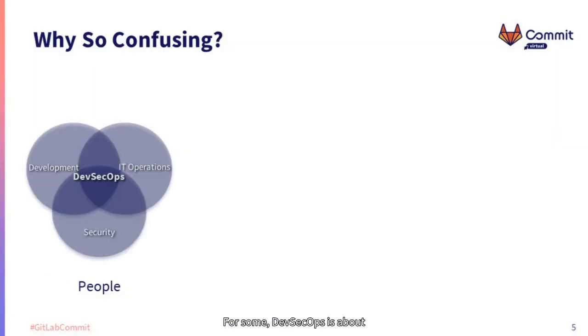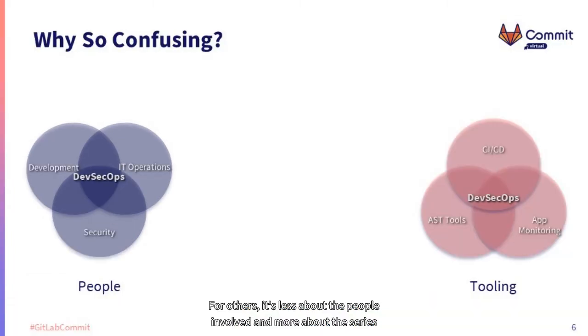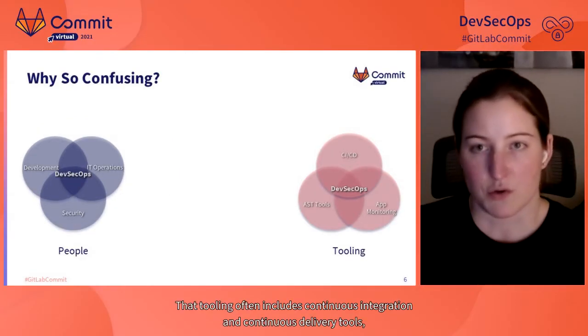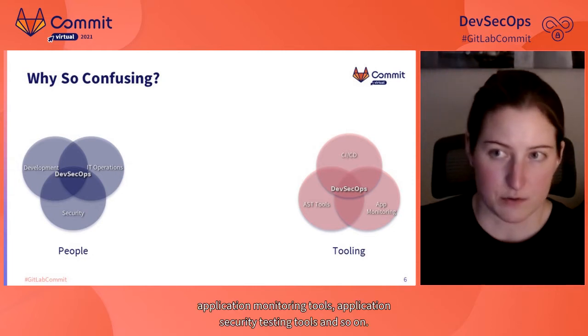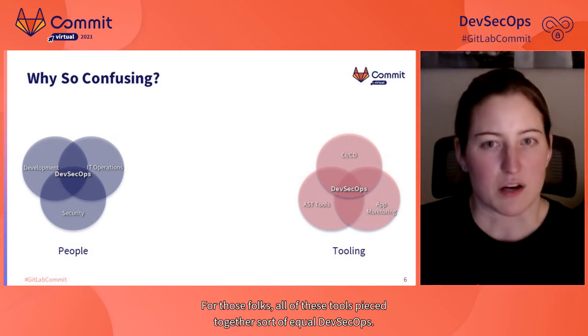For some, DevSecOps is about the organizations within your company that are included in a given process — development, security, and IT operations teams working together. For others, it's less about the people involved and more about the series of tools you use across your software development lifecycle. Some folks see DevSecOps as a conglomeration of specific tooling, including CI/CD tools, application monitoring tools, and application security testing tools.